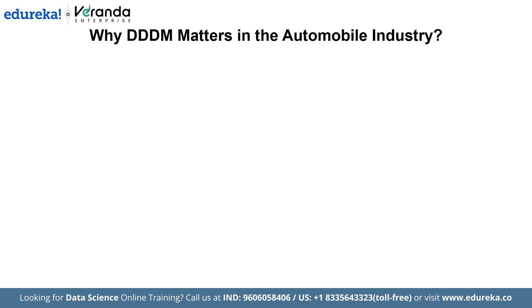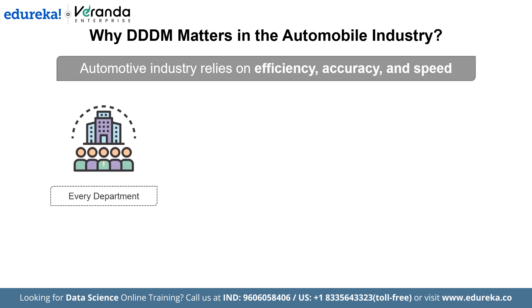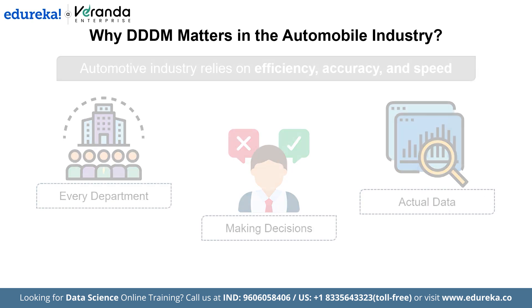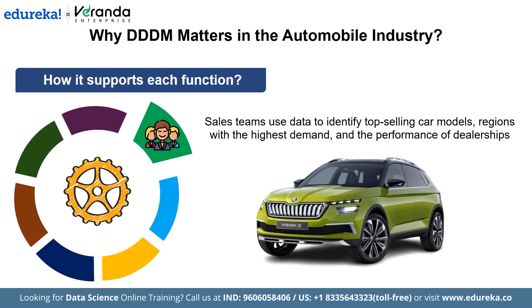Why does DDDM matter in the automobile industry? The automotive industry relies on efficiency, accuracy, and speed. Every department can benefit from making decisions based on actual data rather than assumptions. For example, sales teams use data to identify top-selling car models, regions with highest demand, and the performance of dealerships. If a specific SUV model is performing well in a particular region, sales can allocate more units to that area to meet demand.